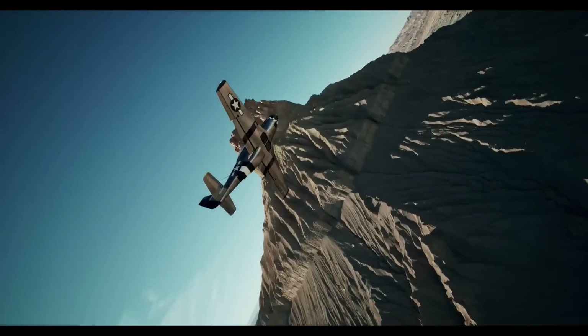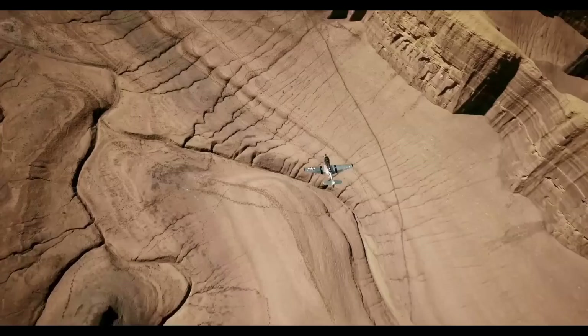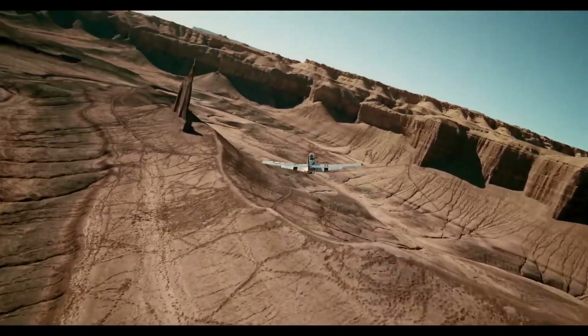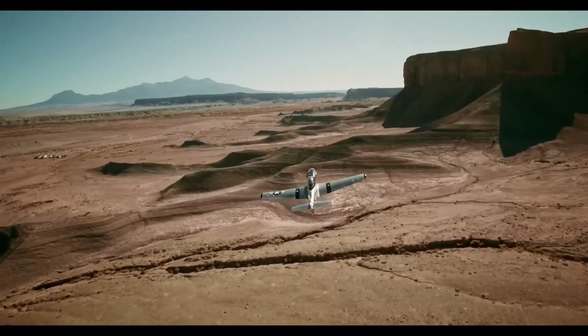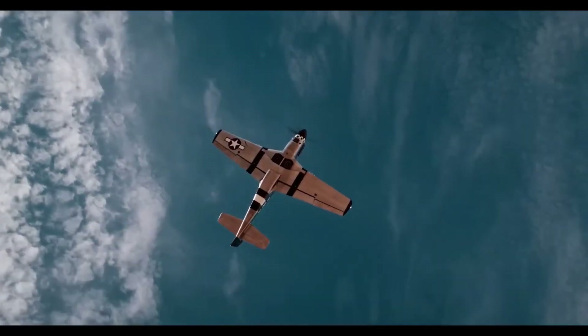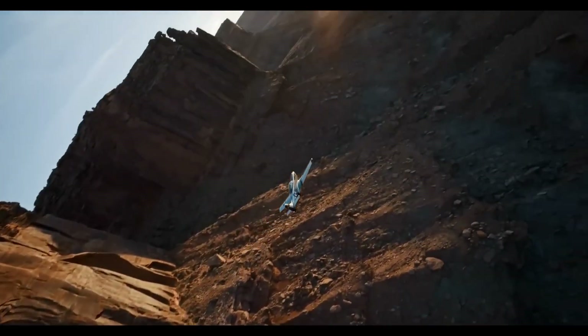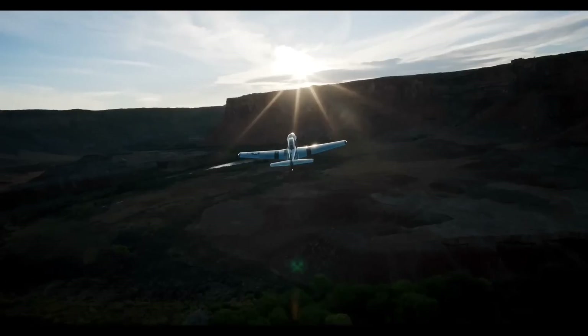Powered by a turbocharged Rotax 916-S engine, the SW51 delivers exceptional performance with a climb rate of over 2,000 feet per minute and a cruising speed of 216 knots. With its authentic details including simulated rivets and a Merlin engine sound system, the SW51 blends aviation heritage with cutting-edge technology, offering an exhilarating and unique flying experience.